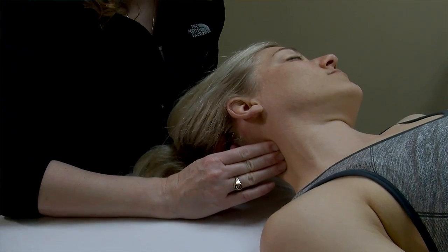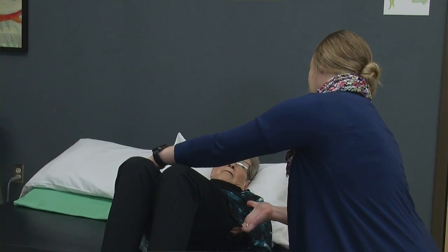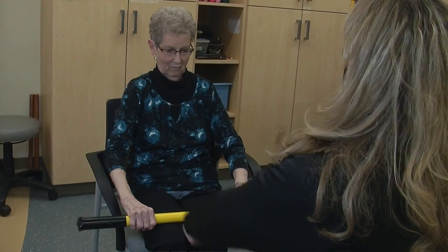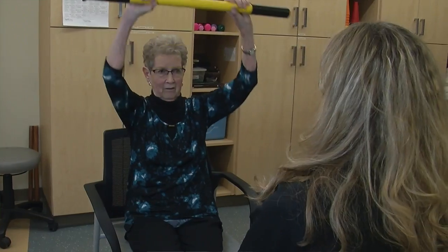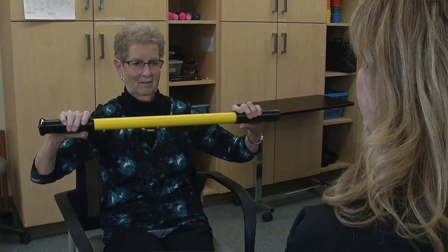We'll guide you specifically through a number of different exercises to target the muscles involved in your pathology. Treatment can be completed by a physical therapist or a physical therapy assistant. Typically, your evaluation is first completed by a physical therapist, and then the treatment can be carried out by a physical therapy assistant. The physical therapist completes the documentation and ensures it includes your goals, while both are completely capable of carrying out the treatment and meeting your goals.